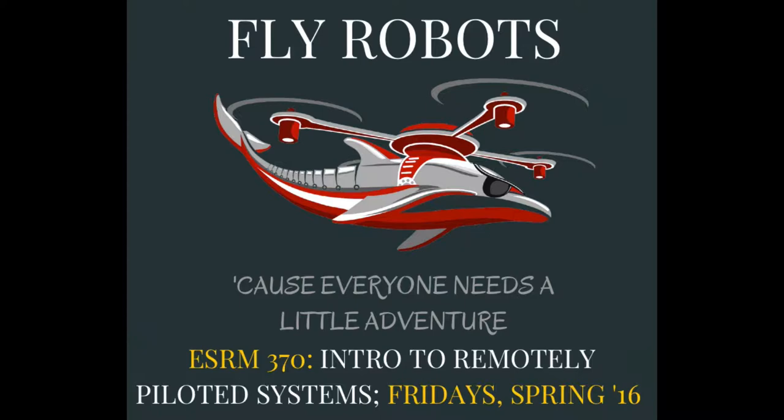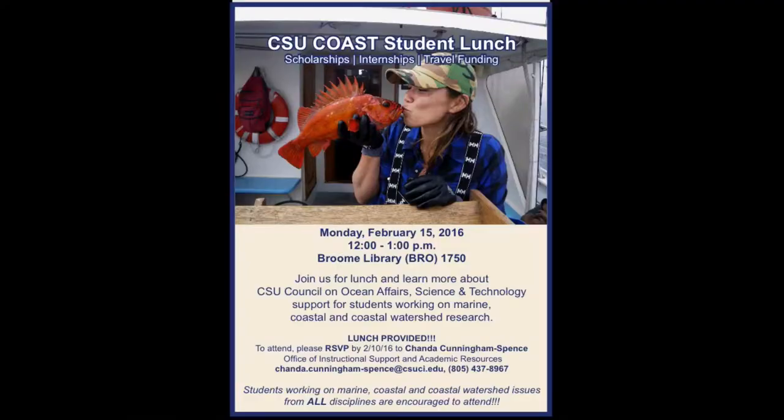If that's of even vague interest, I would encourage you guys to come this Friday. We meet only on Fridays. It's ESRM 370, no pre-reqs. You guys are welcome to come. We meet in the second floor of Sierra Hall in our tech lab. If it's even vaguely interesting, come by.